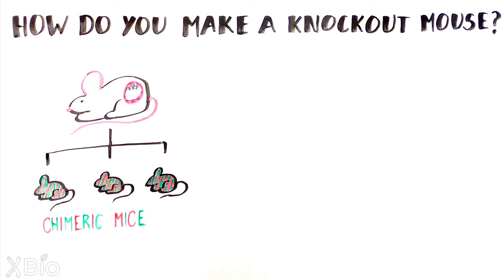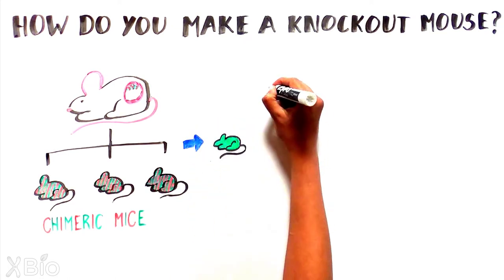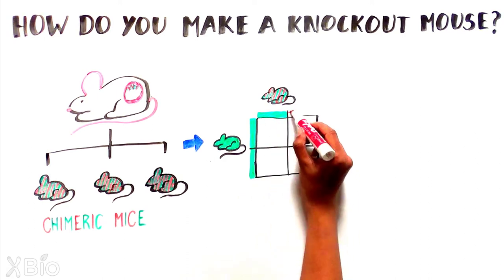named after an ancient Greek beast, the chimera, consisting of body parts from several different animals. To generate mice where the target gene is gone in all cells, the partial knockout mouse is bred with a normal mouse.